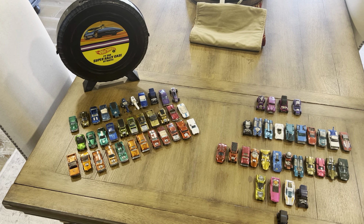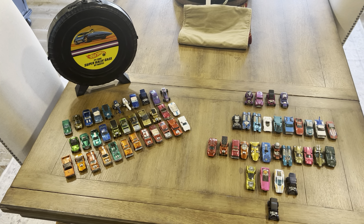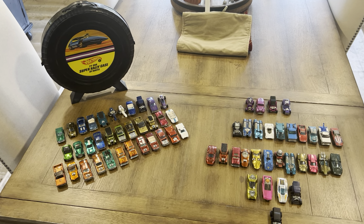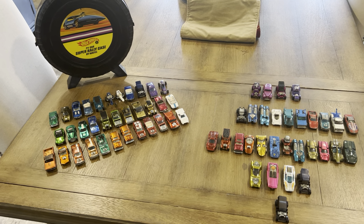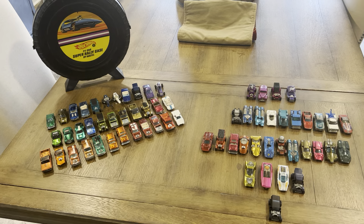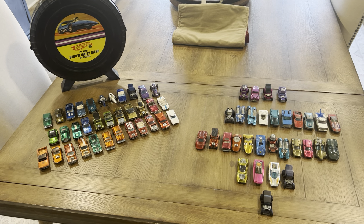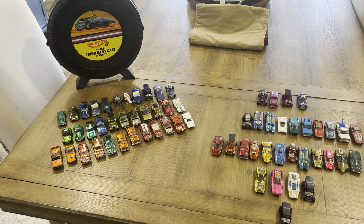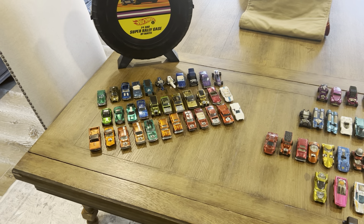Good morning everyone, this is Bob Young coming to you from the offices of Redline Archaeology here in the Garden State on this beautiful fall day in November 2024. Here are two collections that showed up this week in the mail — it's really nice when you get two in the same day, and these both came in midweek.